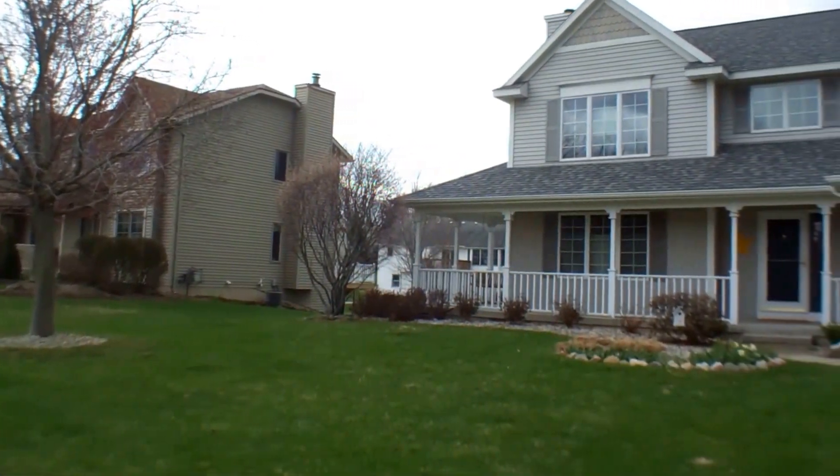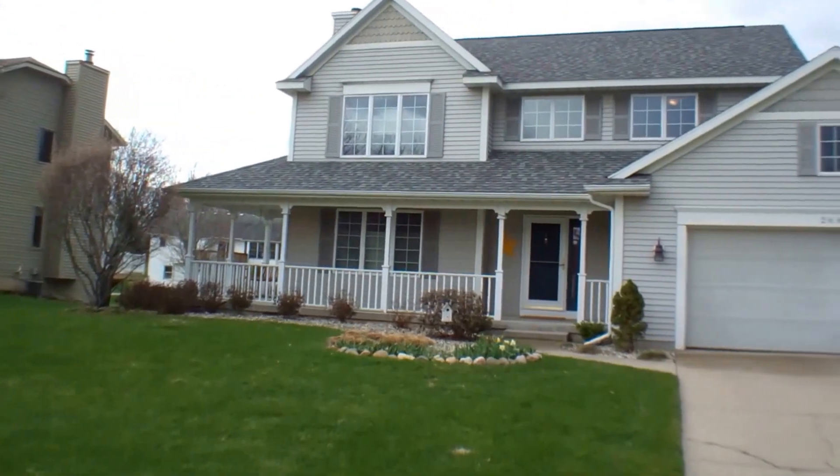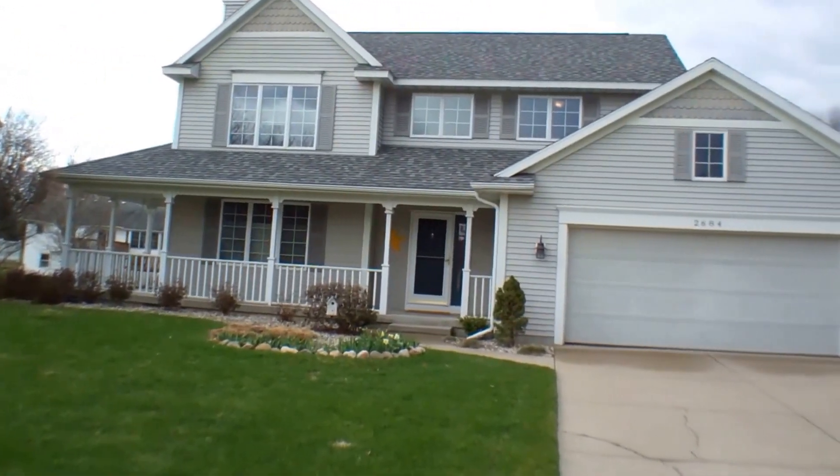Welcome to 2684 Gullmont Drive. It's a four-bedroom, three-and-a-half-bath, two-story home.